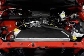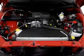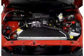Keyless entry. Power door locks. Power windows. Cruise control. An AM FM stereo with a CD player. Power steering. Air conditioning.